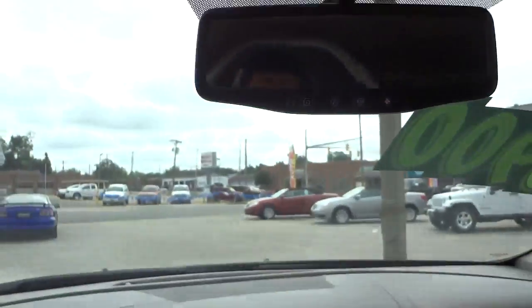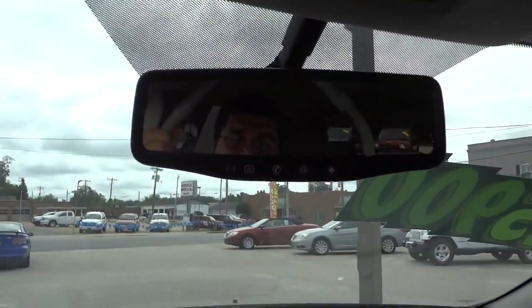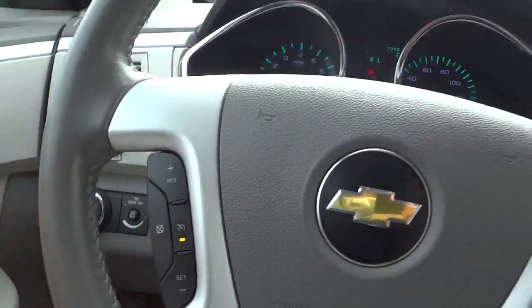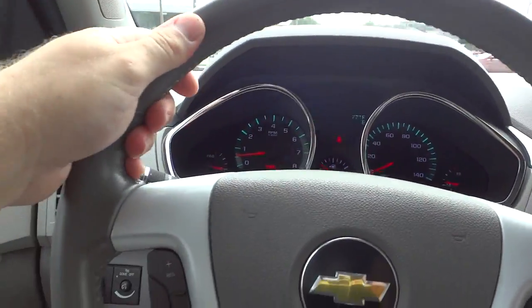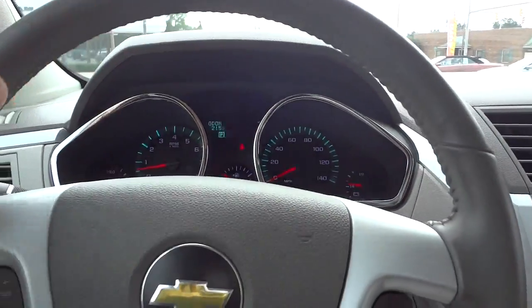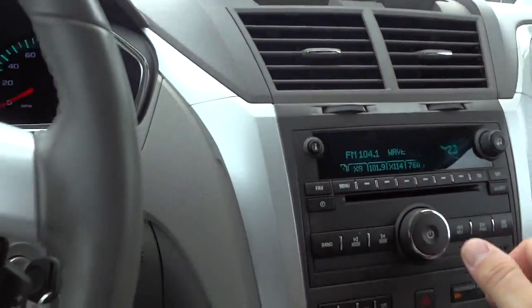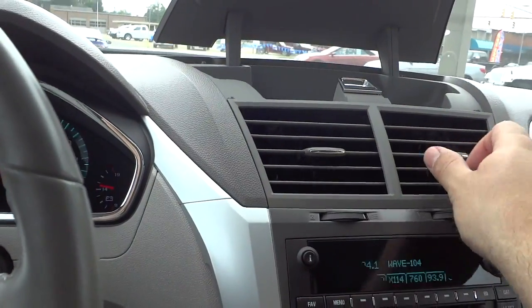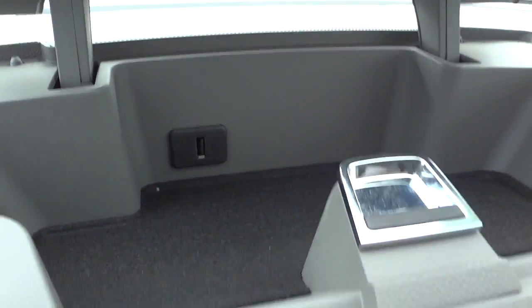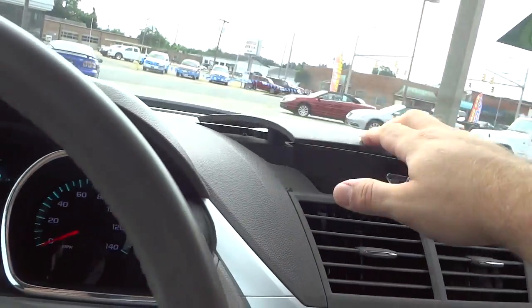On the steering wheel you've got volume controls and you can change through radio stations. It does have a Bluetooth system so you can make and receive phone calls, mute the phone, and use cruise control — that's on this side. It has a leather-wrapped steering wheel. Over here is a storage pocket that also has a USB charger, so you can put a phone in there and charge it.